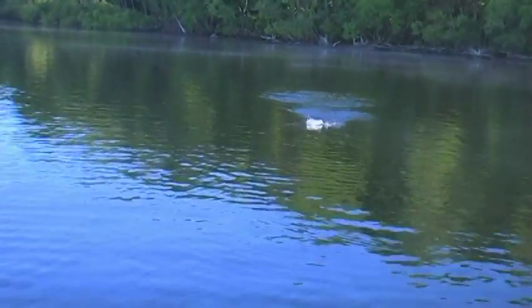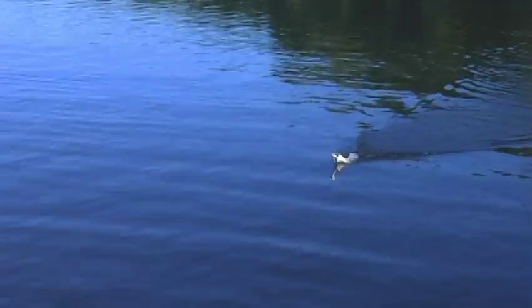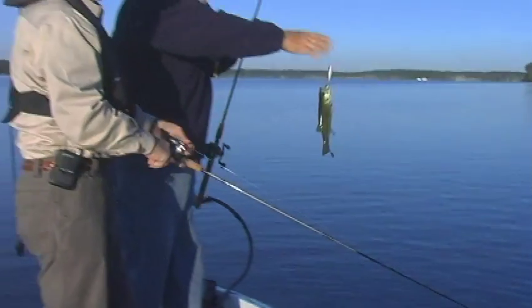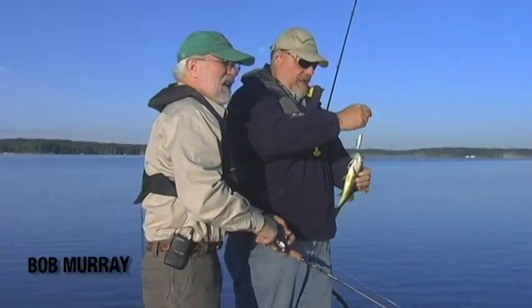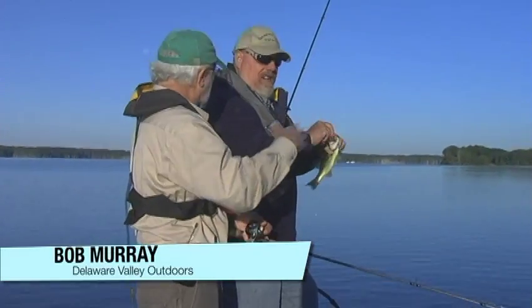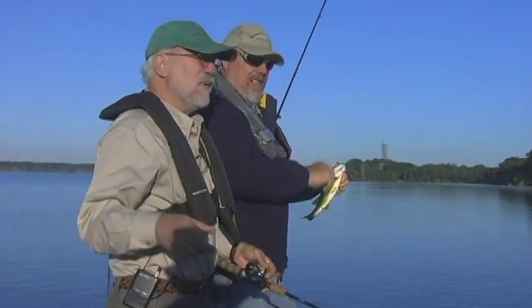A popper — another one. Just goes to show you, even on some of these bright days, Bob, they'll still eat a top water. There we go, nice little guy. We're here in late spring — early summer, late spring. We're on Manasquan Reservoir.